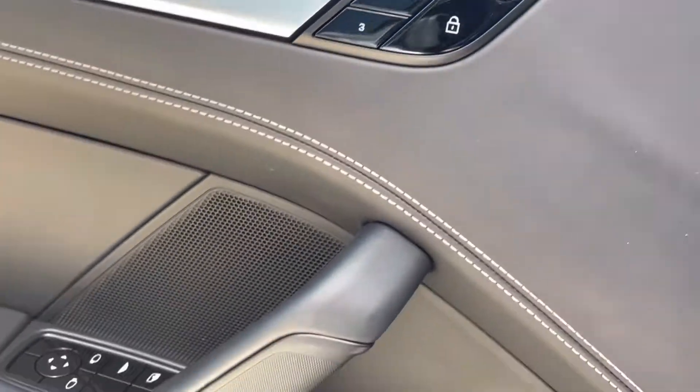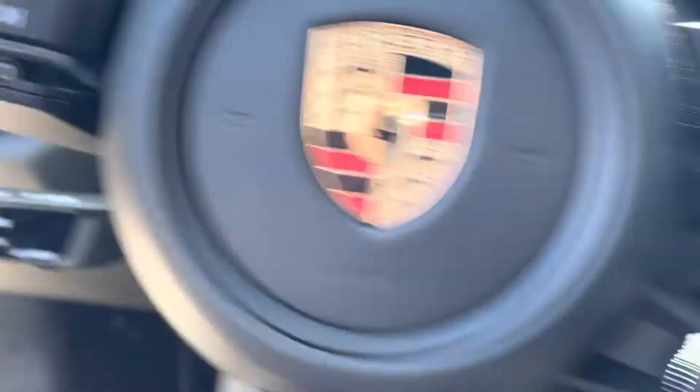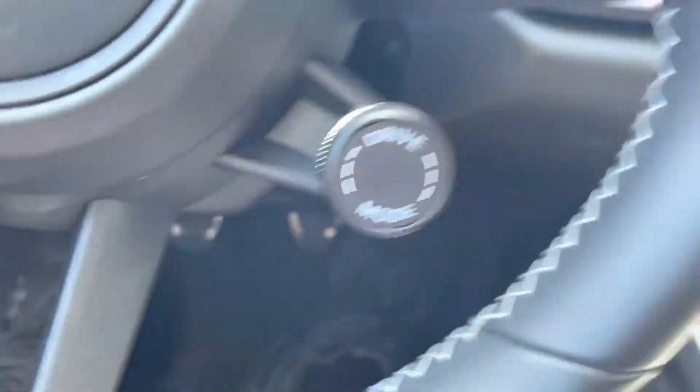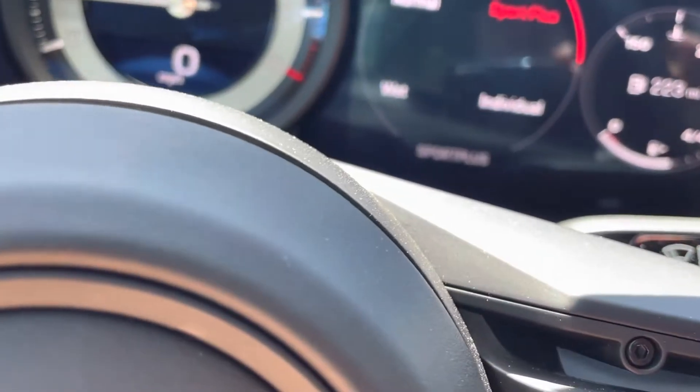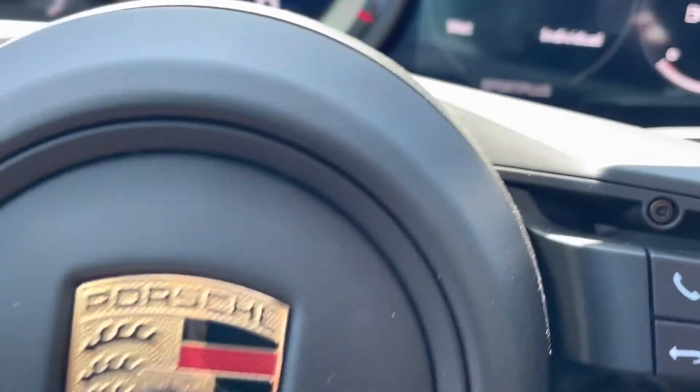You can hear the exhaust — it's got the most surround sound stereo. It has your drive modes: sport plus, individual, and normal. Just an awesome car.